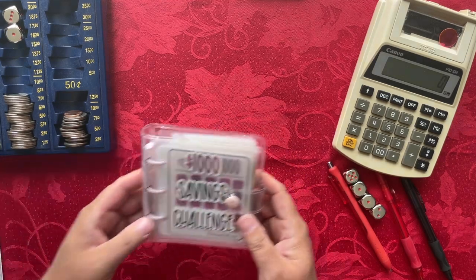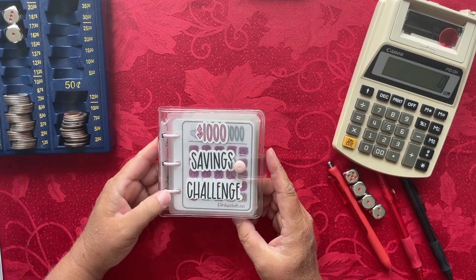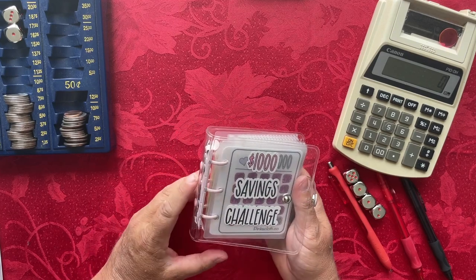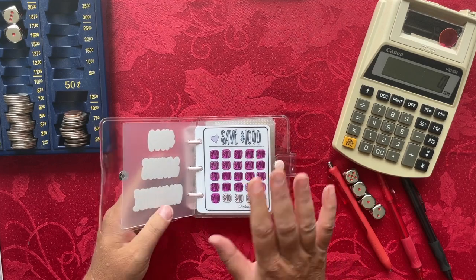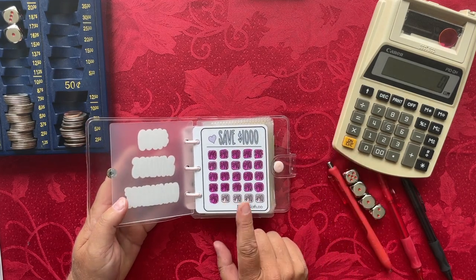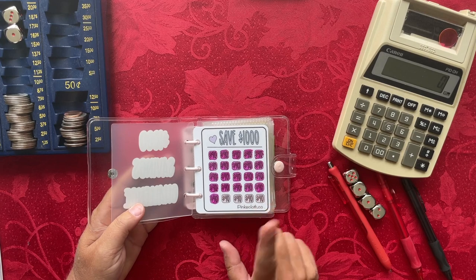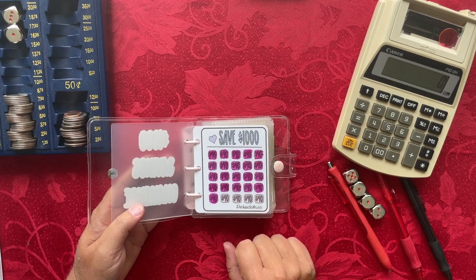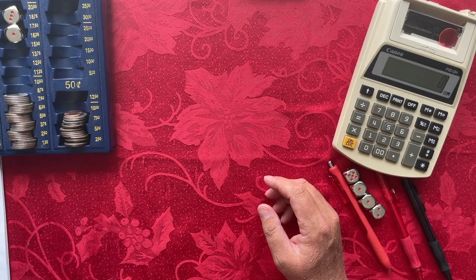The next challenge is the $1,000 savings challenge from Tina from A Pink Cloth Life here on YouTube, on Etsy, and at her website pinkcloth.co. It's a little mini cash envelope binder. Each square in this challenge is worth $40. This week I'm saving $40, and I want to finish by the end of next month — I'll actually be one week early, finishing on week three of June. So $40 for the $1,000 savings challenge.